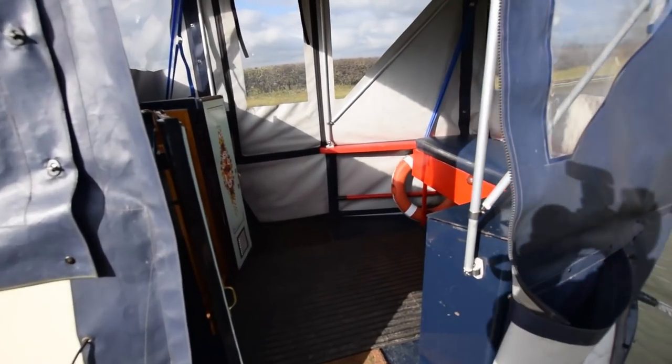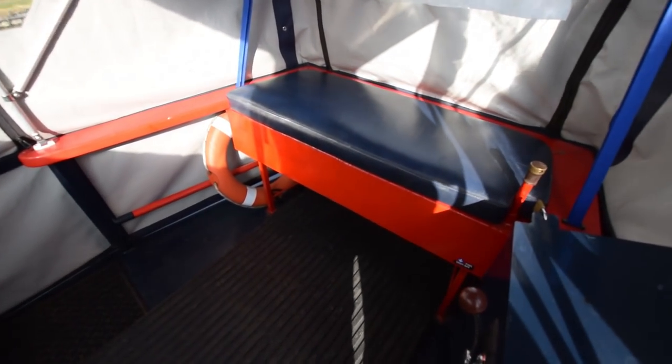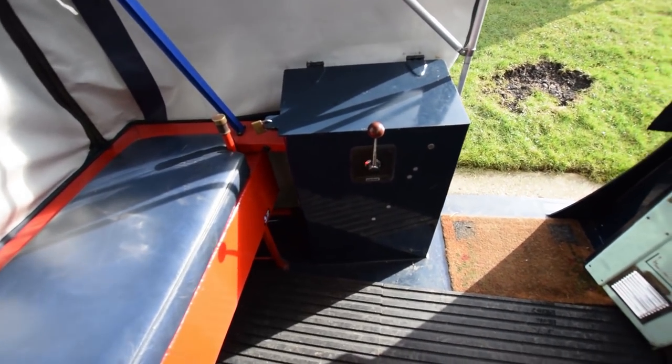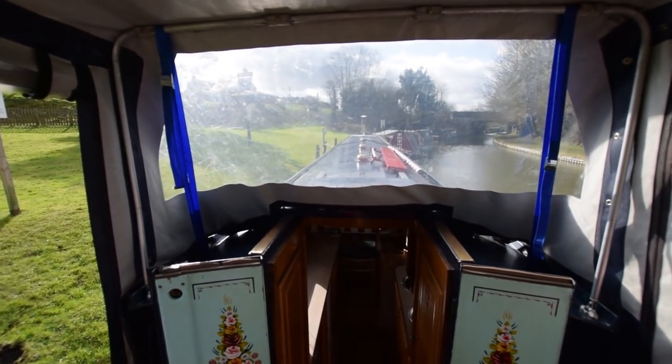And on we go onto the stern deck. This is six feet long, slightly unusual. The back bench there is over the external diesel tank. It's very comfortable, a lovely spot for cruising. There's the throttle and the controls, and that's the view from the helmsman's position.